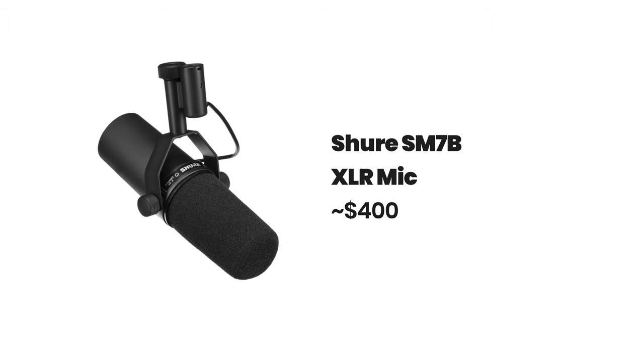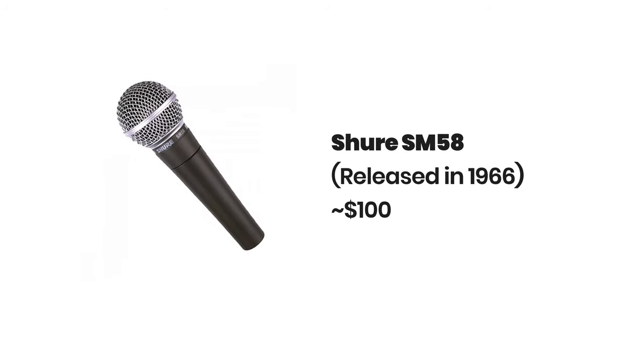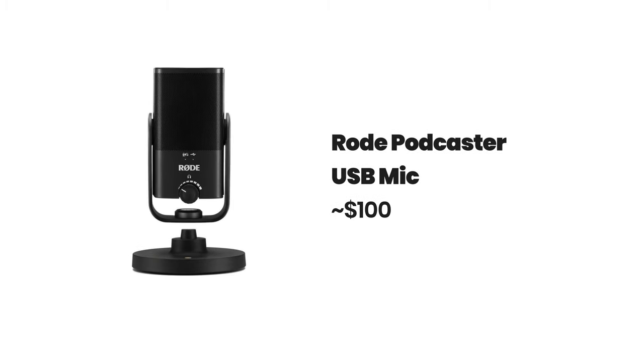I'd suggest the best microphone for podcasting, if you're not worried about budget, is the Shure SM7B, which you will have seen a lot of professional podcasters use. This is pretty much the gold standard when it comes to podcasting and will get you an exceptional sound for around $400. If you've got a smaller budget, you should look at options such as the Shure SM58 or the Rode NT-USB Mini, which you can pick up for around $100. I wouldn't recommend going much lower than $100 for your microphone as the quality will be significantly lower.